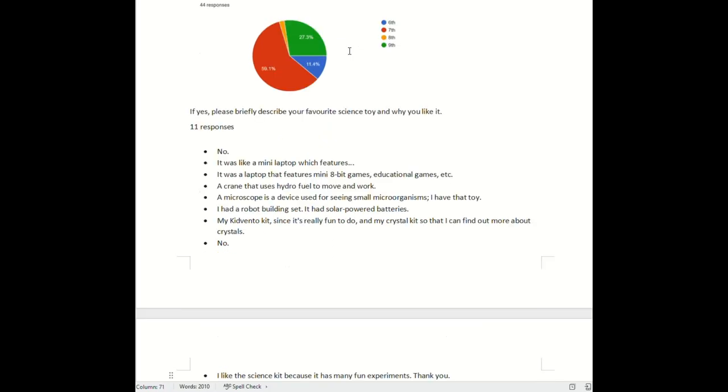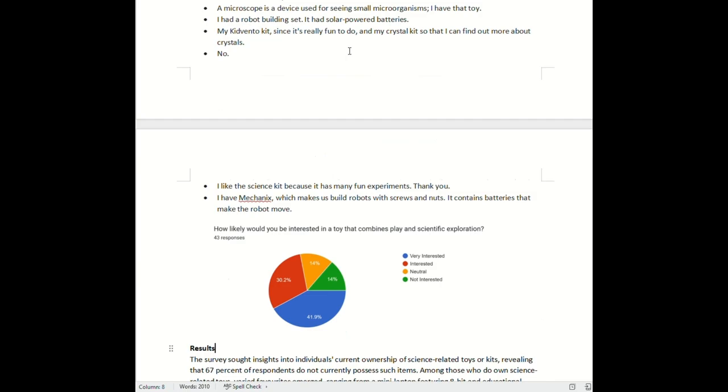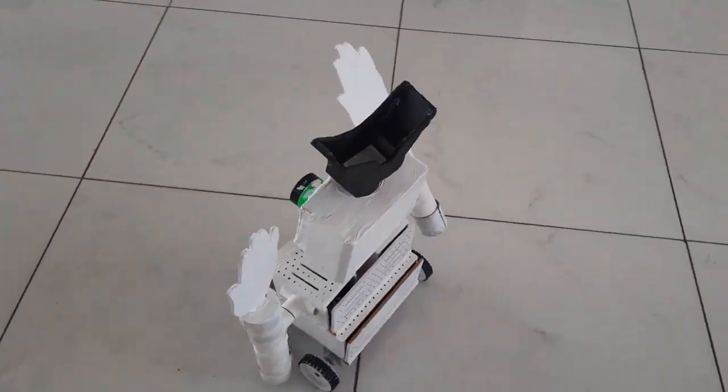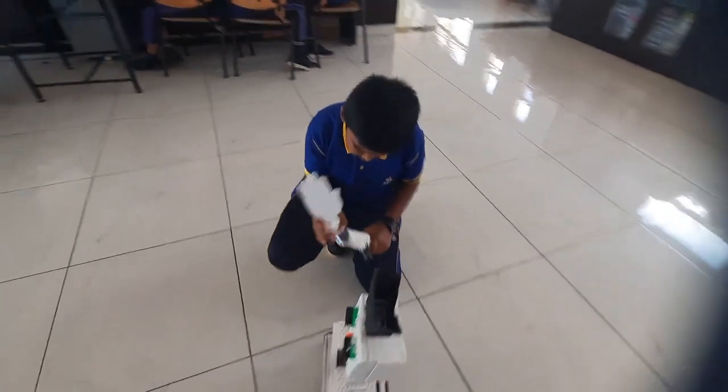This inspired us to design a toy that seamlessly merges play with scientific exploration. And here it is — the Science Transformer toy. More than just a toy, it's a transformative tool for children aged 9 to 12.